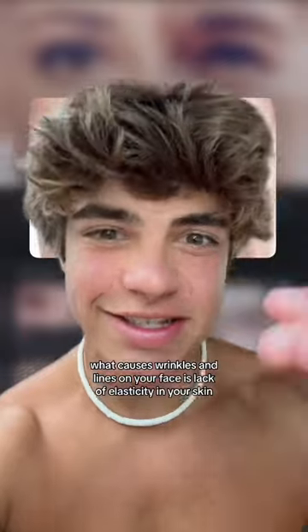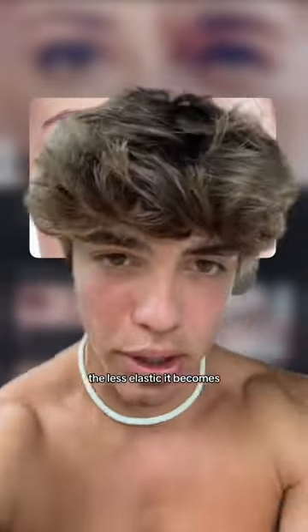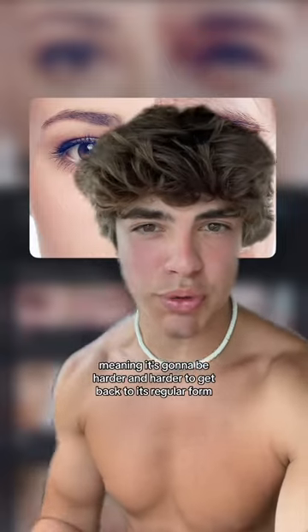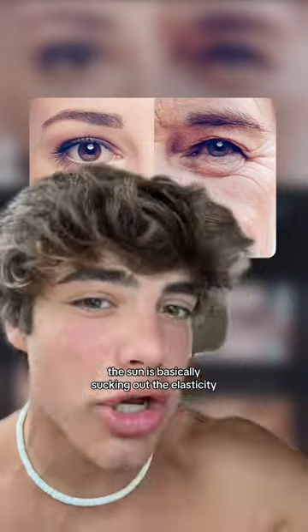What causes wrinkles and lines on your face is lack of elasticity in your skin. Picture you have a rubber band — the farther you stretch it out, the less elastic it becomes, meaning it's going to be harder and harder to get back to its regular form. Now your skin works the same way, but instead of stretching it, the sun is basically sucking out the elasticity.